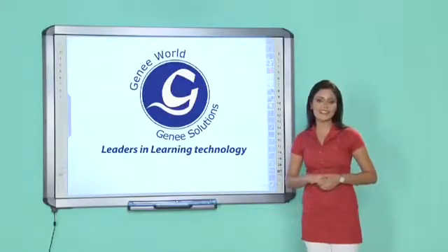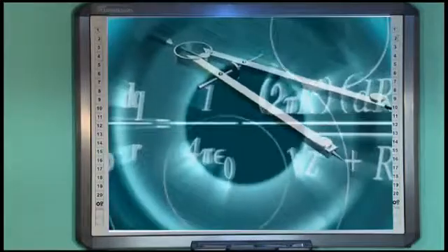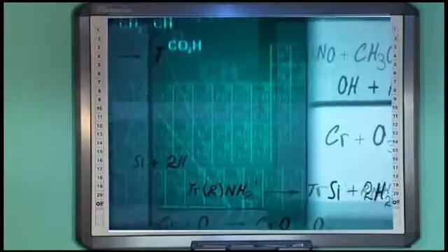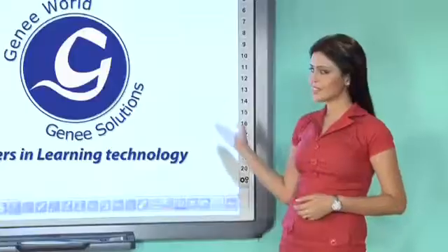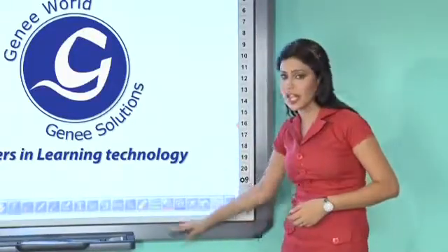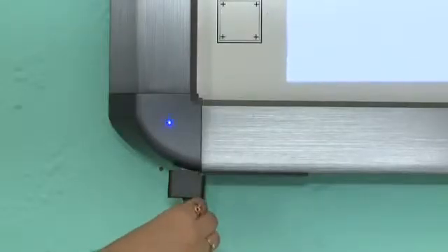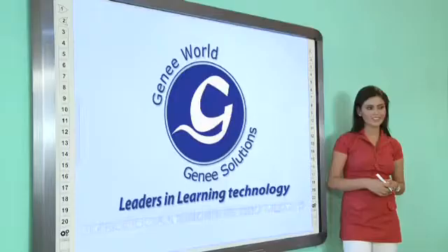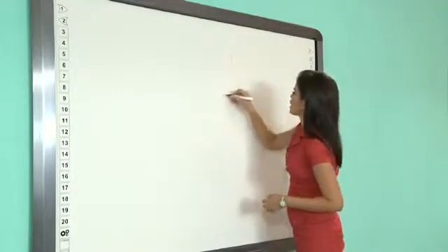Genie Power Board is an intelligent learning system with the latest world-class technologies and all next-generation features. It is more vibrant, more visual, more interoperable, and a lot more interactive. It utilizes infrared technology and doesn't require any power supply — you simply connect it to the PC using USB and it's ready. In case of a power cut, Genie Power Board can also be used as an ordinary whiteboard.